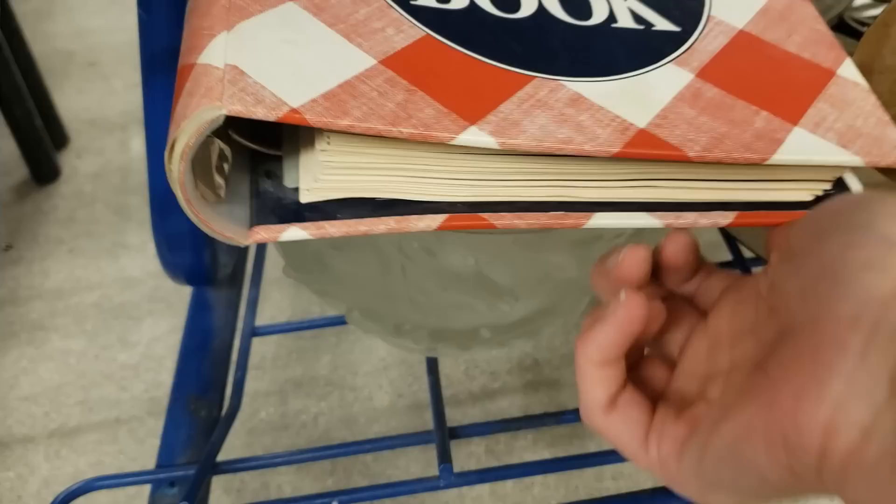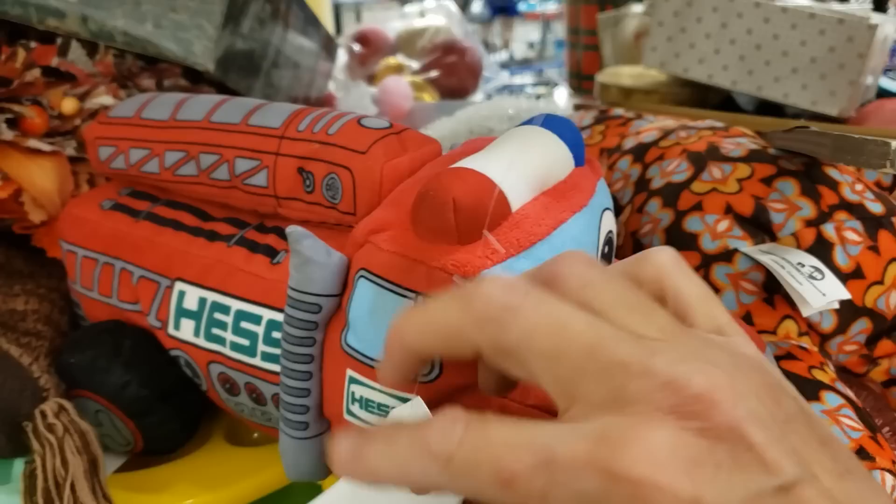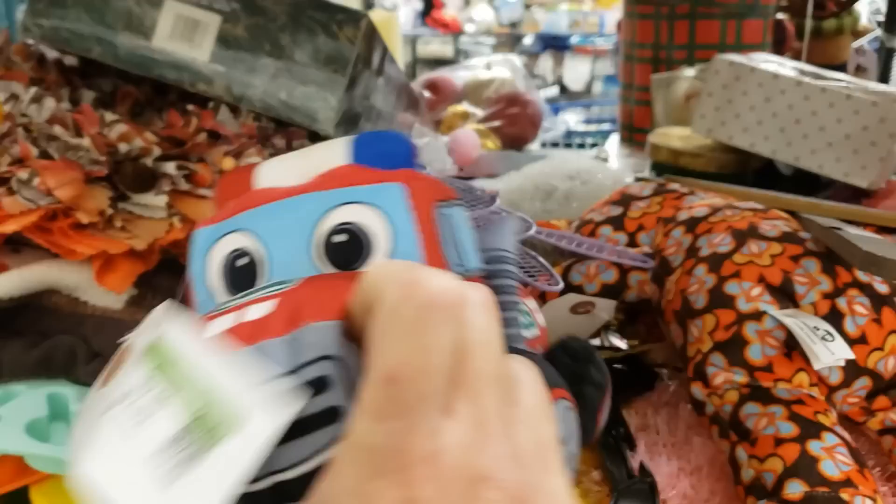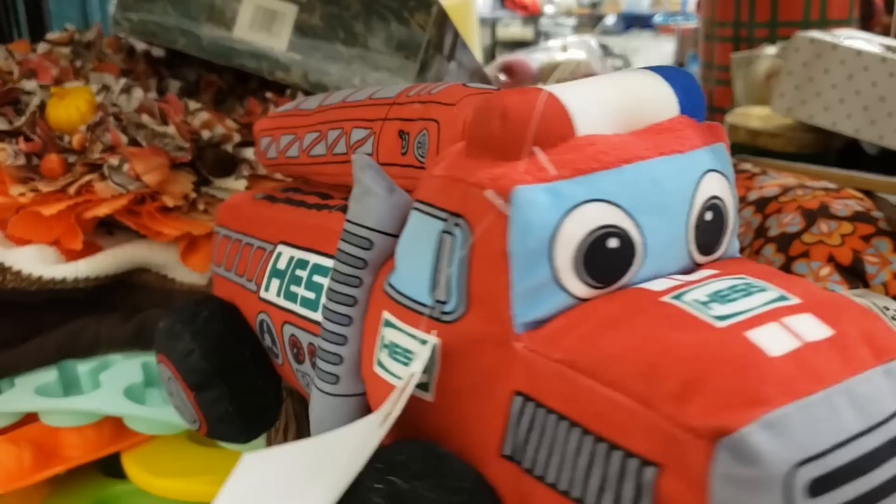Oh my goodness — this has been on my bucket list of things to find! $2.99 for a plush light-up Hess truck. You will never guess how much these sell on eBay for — used they are $60, brand new upwards of $150 to $200.